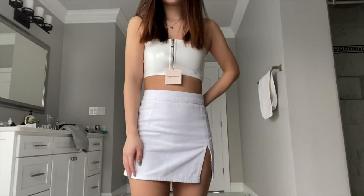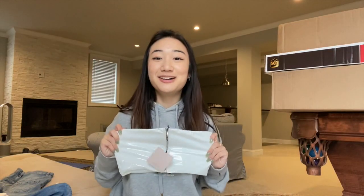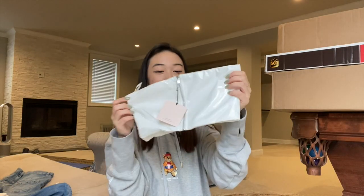It's like this latex-y material and it's just — this is tiny actually, what the heck, it's so small. I don't know how I'm gonna wear this, but yeah, there's that.